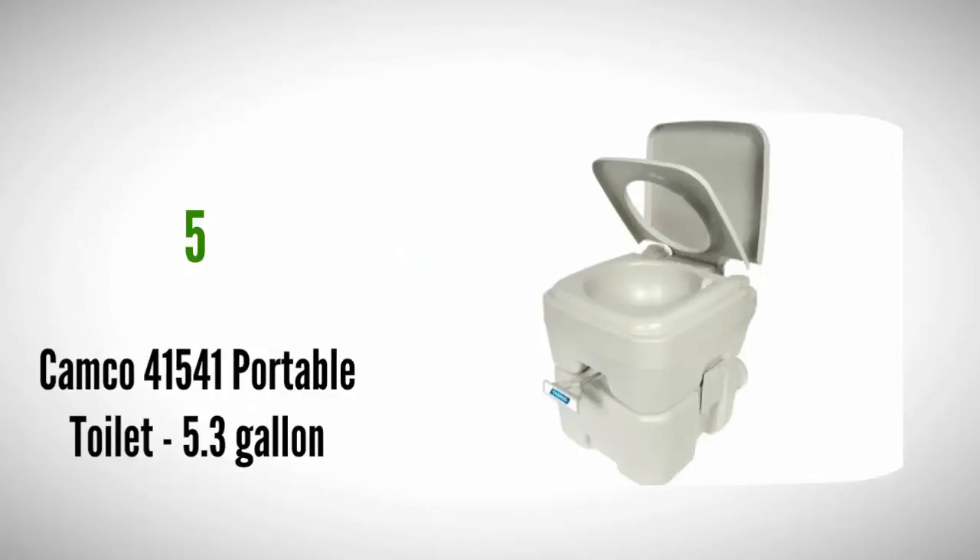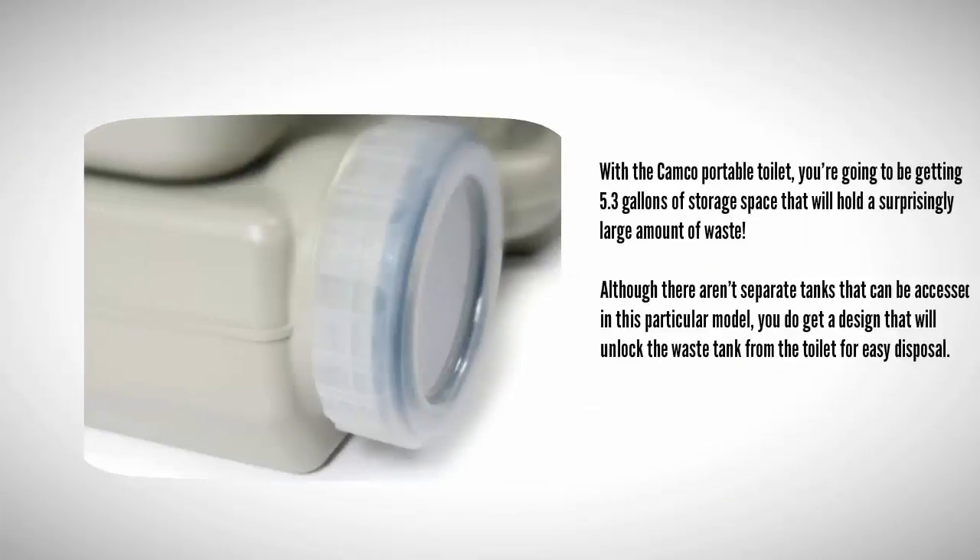Starting our list at number 5 with the Kanco Portable Toilet. You're going to be getting 5.3 gallons of storage space that will hold a surprisingly large amount of waste. Although there aren't separate tanks that can be accessed in this particular model, you do get a design that will unlock the waste tank from the toilet for easy disposal.